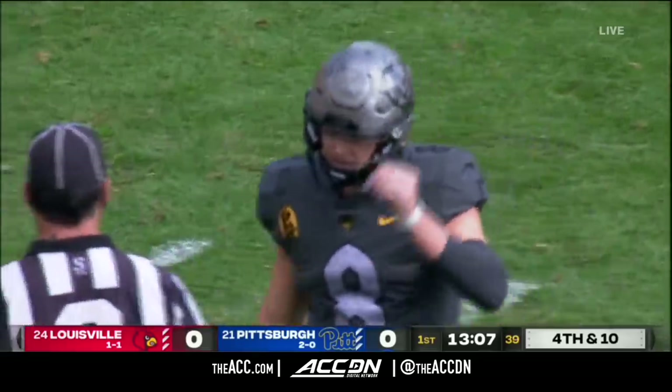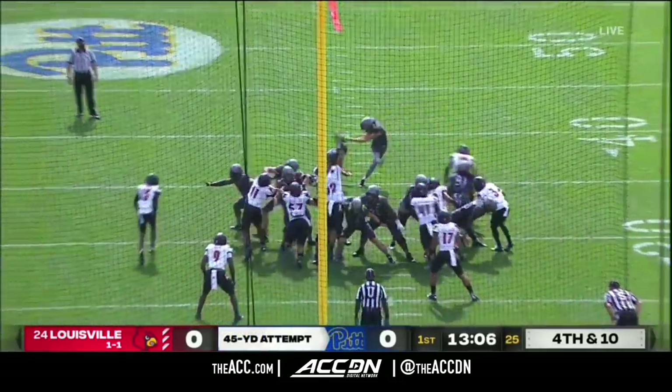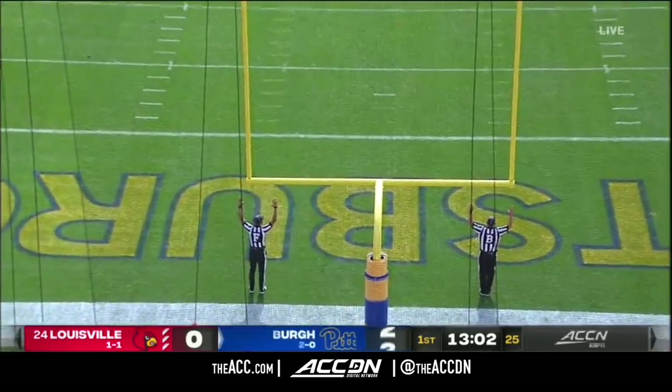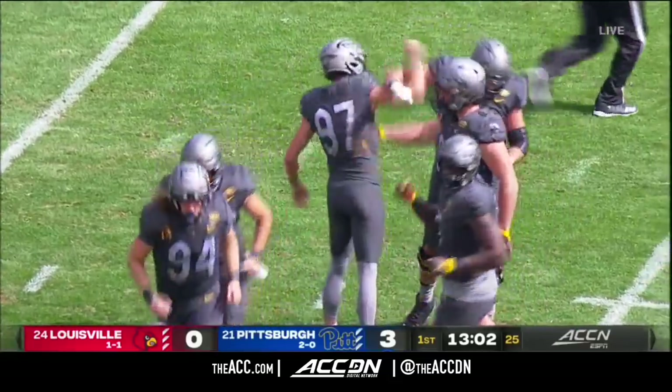And on their opening drive, now Pat Narduzzi. Christodulo holds, and the kick is away by Alex Kessman — and it is good. His first conversion of the year in four tries, and Pittsburgh's on the board first here at Heinz Field.